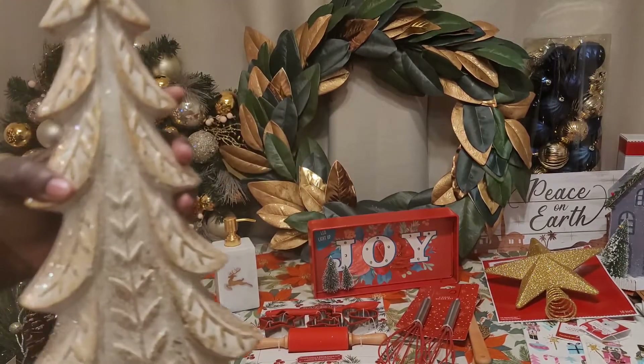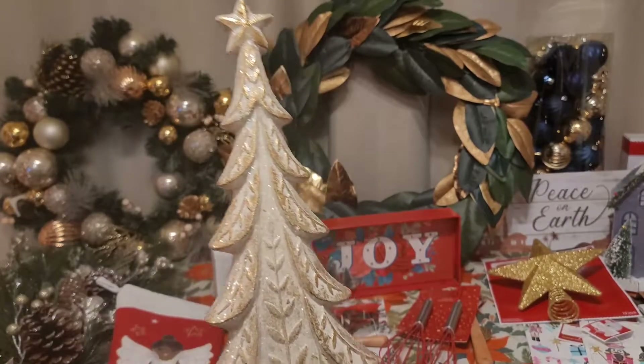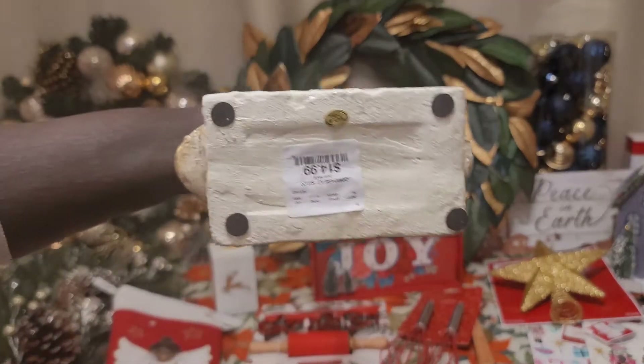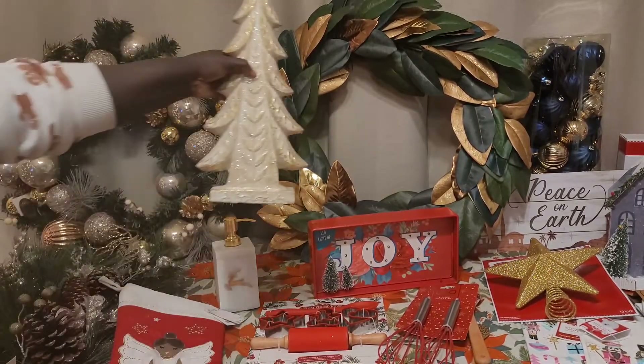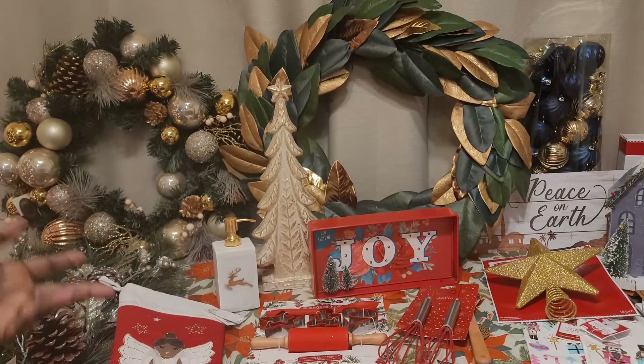Next I got this really pretty sparkly gold tree with a star on top. This is also pretty heavy. It was originally $14.99, so $7.50 for this. I think this will look nice on the mantel or maybe in the entryway on a console table.